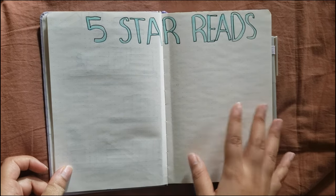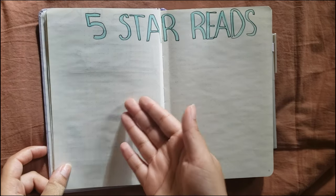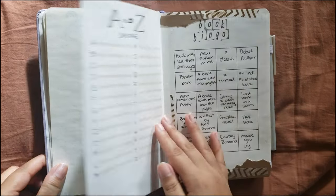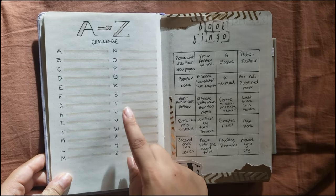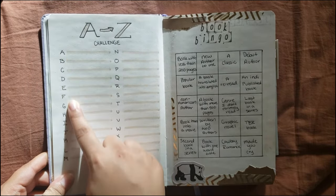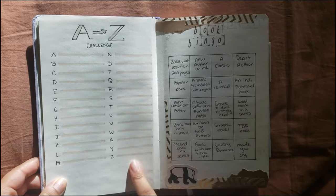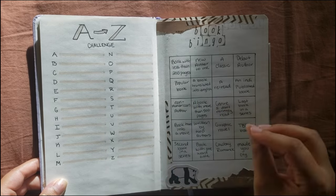I also have a five-star reads page with little pictures of my five-star reads. Pretty self-explanatory, and I made a blank extra page for that in case it's a really good year for five stars. And then I have my A to Z challenge — just fill out each book I read that starts with one of these letters, and hopefully complete the entire alphabet.